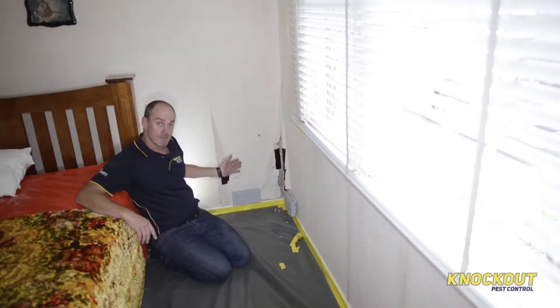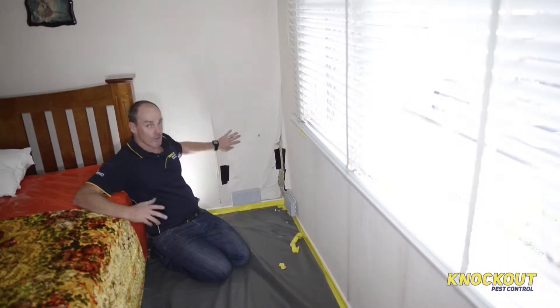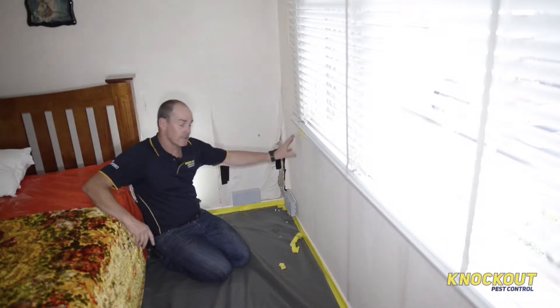Here we are. We're in the bedroom. As you can see, there's a bit of a mess on the wall back here. This is where the termite colony actually is, or it could be a subsidiary nest. It may not be the main colony within this wall.